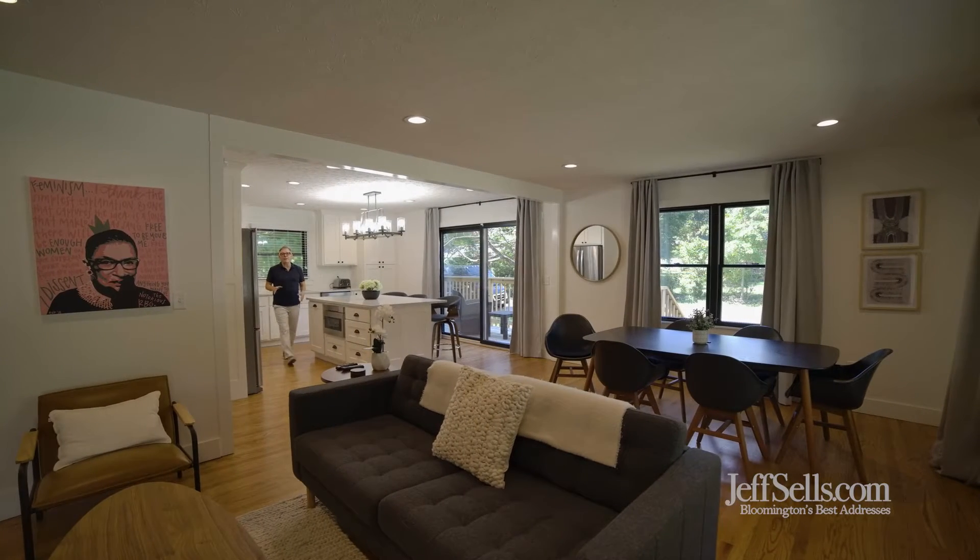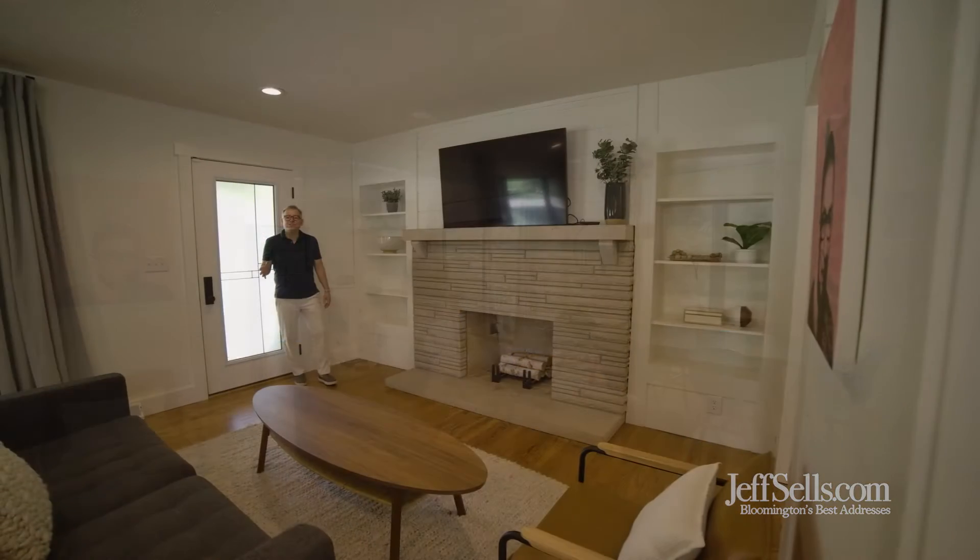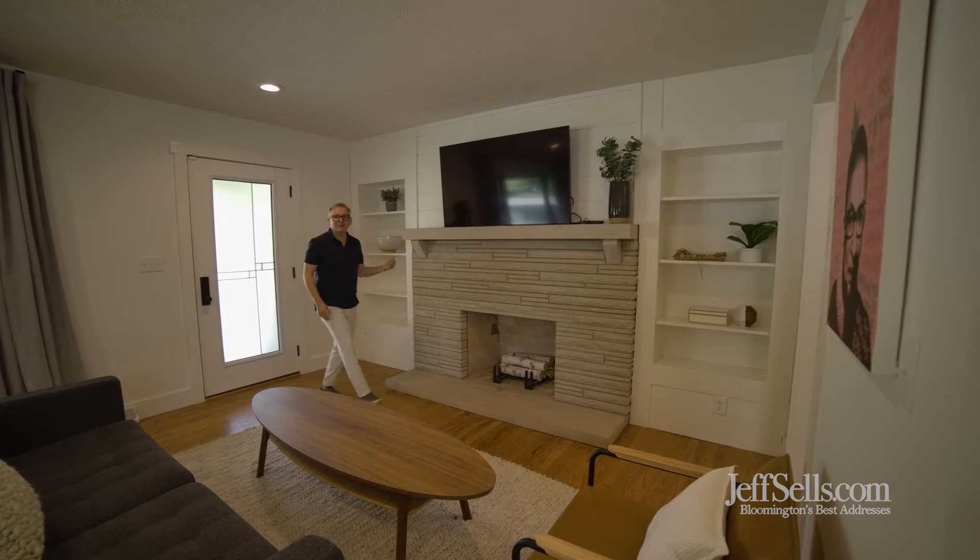This beautiful home has had a thorough renovation — new kitchen, new baths, hardwoods, and everything's fresh. This large kitchen great room space has built-ins, a limestone fireplace, and beautiful hardwoods.